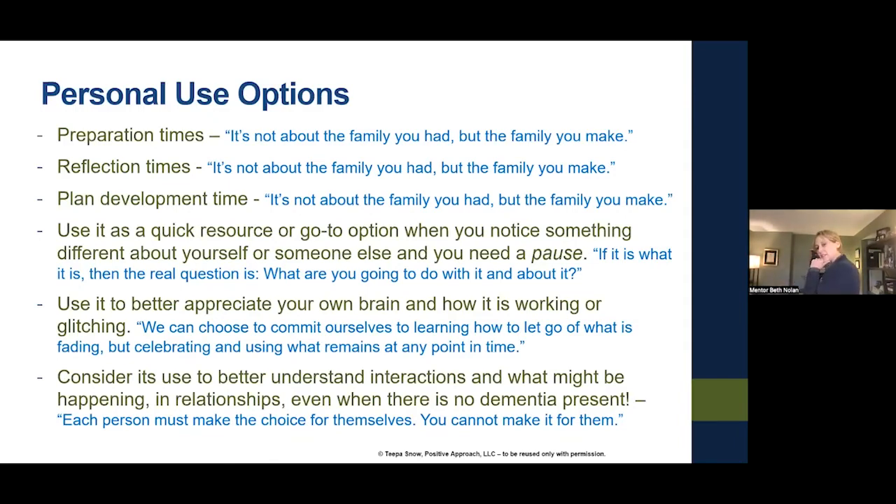Beth sort of hit why I put that in as one of the personal use options — we can use it as a resource, but somehow it's our own brain that we're really looking at, and how it's getting in the way or working well. To consider its use to better understand interactions and relationships even when there is no dementia present. And each person must make the choice for themselves — you cannot make it for them.